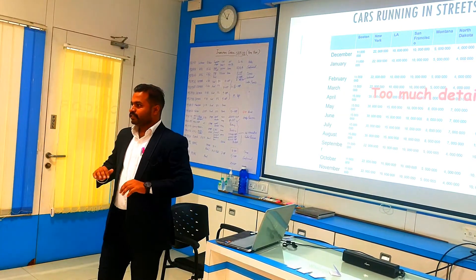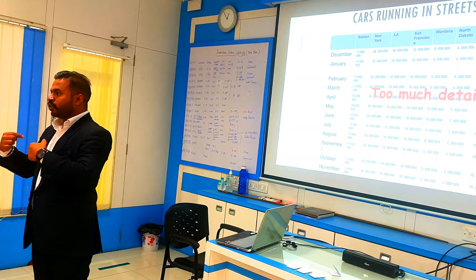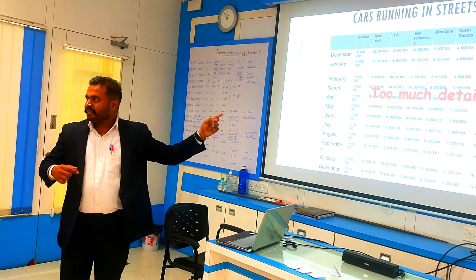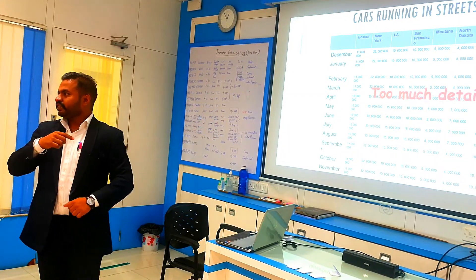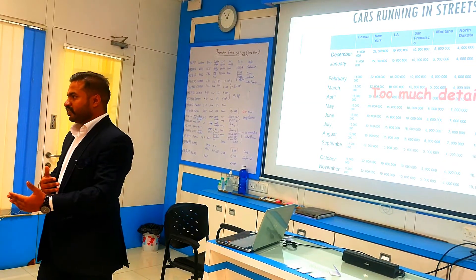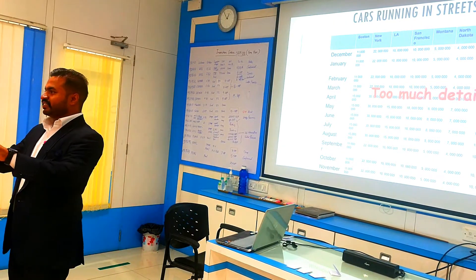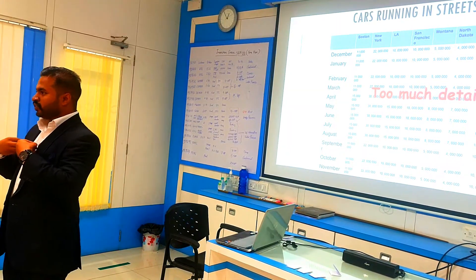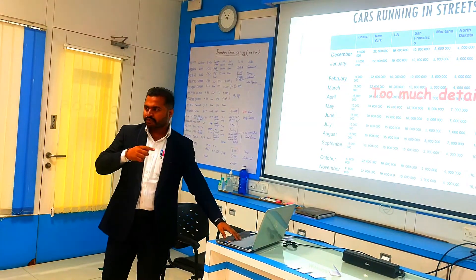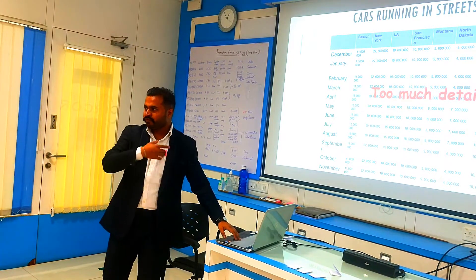When you add too much data, you will lose the connection with the audience. The audience's focus will shift from yourself to the slide and they will start reading the presentation, and the connection you have built from the start will be lost. So don't add too much data — don't give everything to the audience. Keep the important things with you and share them verbally.